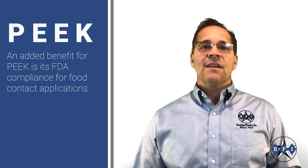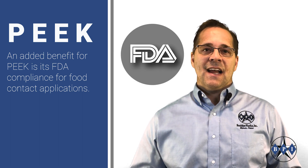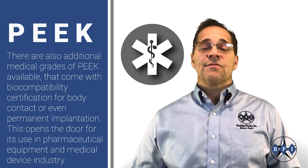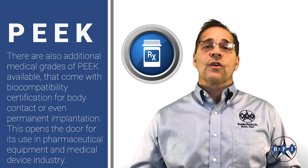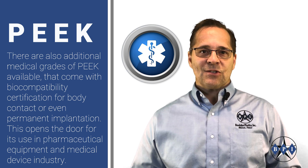An added benefit for PEEK is its FDA compliance for food contact applications. There are also additional medical grades of PEEK available that come with biocompatibility certification for body contact or even permanent implantation into the body, opening the door for its use in the pharmaceutical equipment industry and the medical device industry.